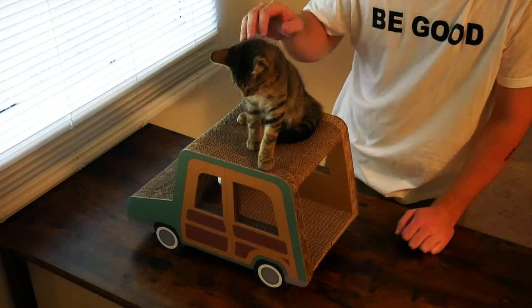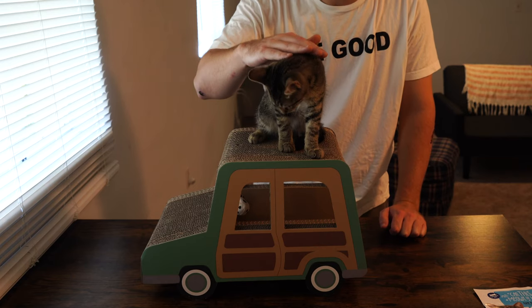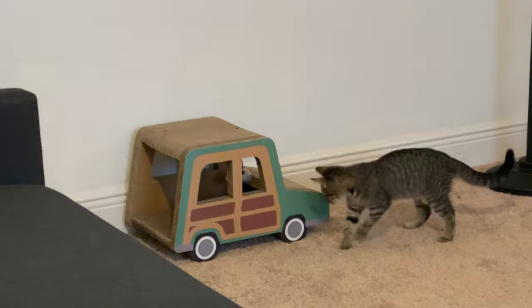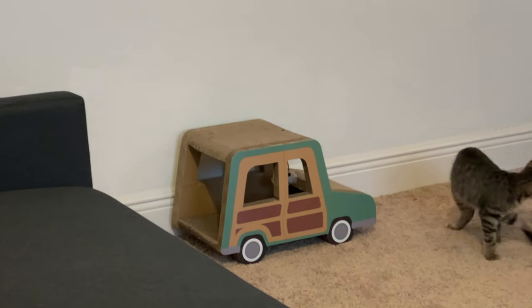We're going to take a look at the quality of this Car Scratcher for cats. I'm going to talk about what I like about it, what I dislike about it. We're going to find out if this is worth $40. And last but not least, we will test this out and put it in front of the cat to see if he likes it.